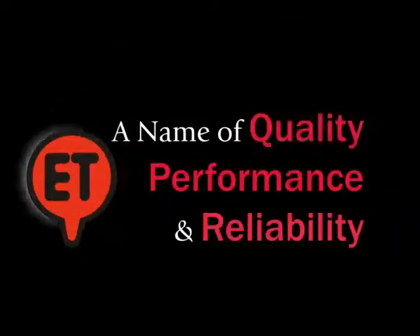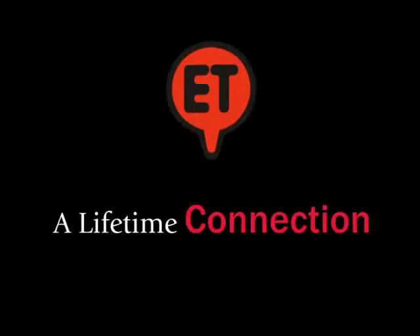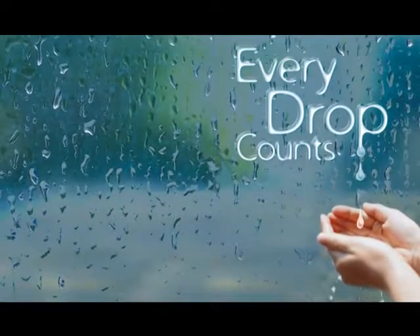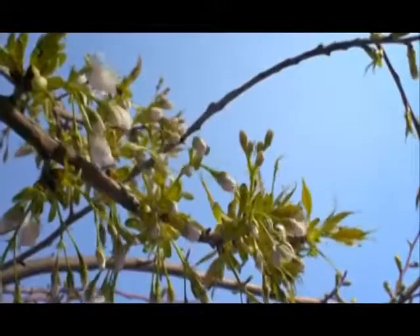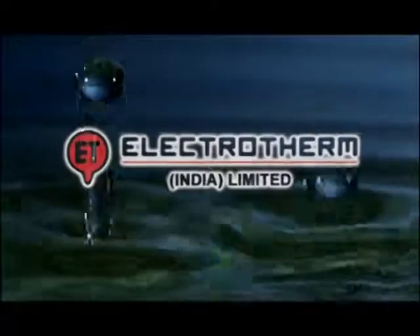A name of quality, performance, and reliability. A lifetime connection. With this, we endeavour to make every drop count and bring miles of happiness for every living being. Changing the future with every step we take. Making every drop count.